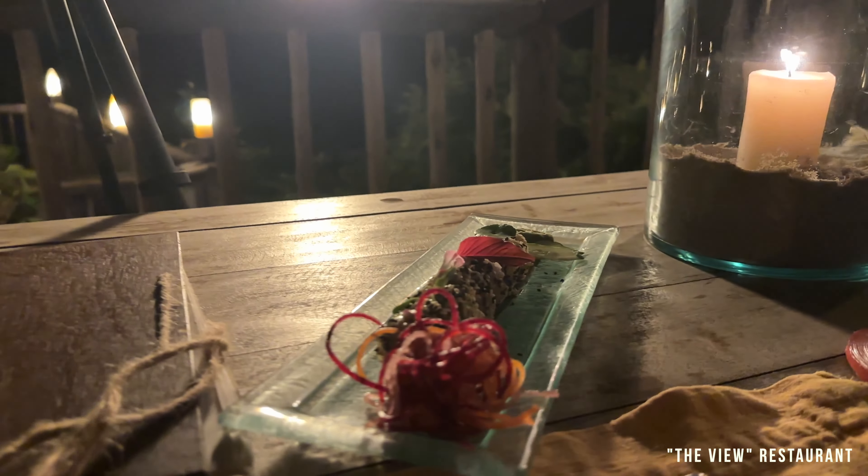We are having our last dinner here and we're having sushi tonight. We're getting more food — tuna rolls.